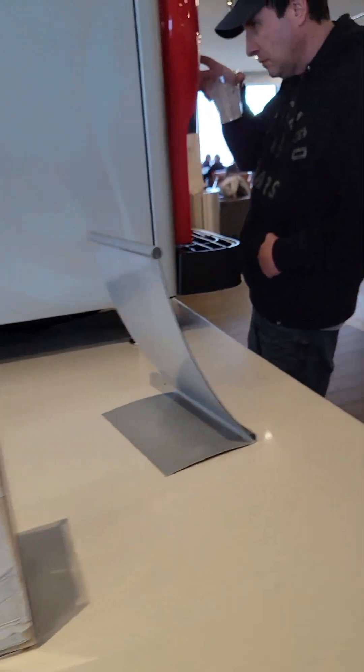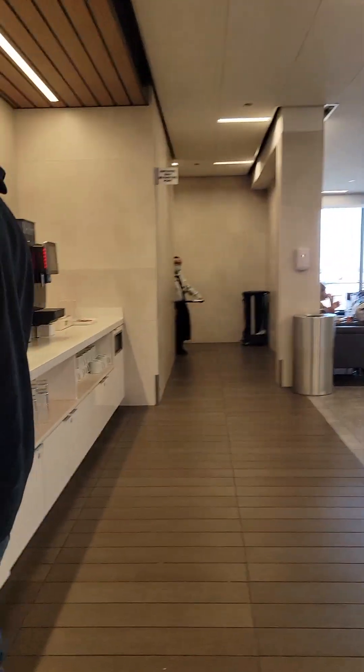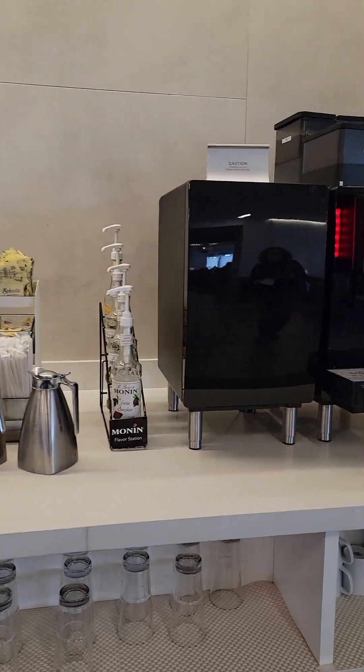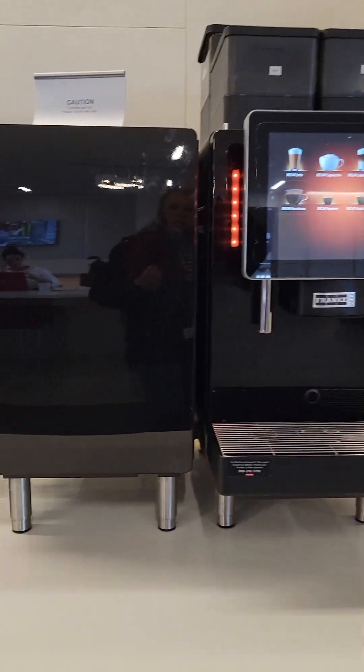And then there are full drink options like a soda machine, coffee, and a latte machine here.